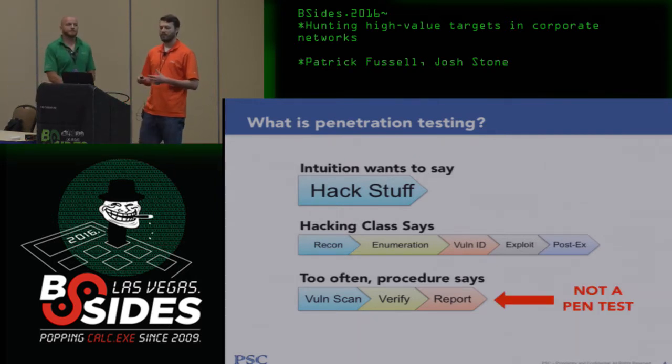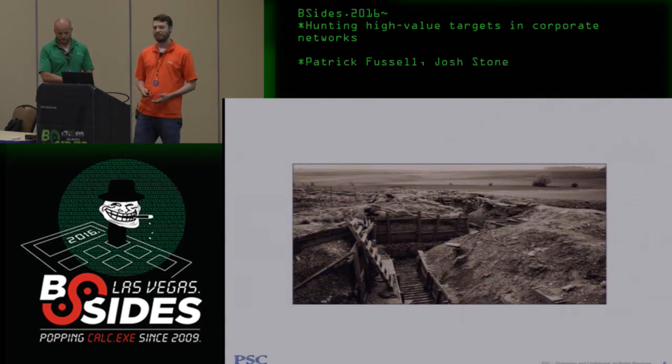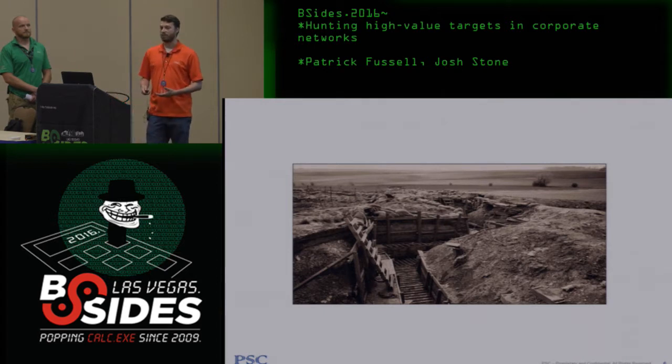In real life, a pen test should always have some objective — answering a compliance question, finding significant risks — and demonstrate through techniques that we can gain access, escalate, and find the crown jewels. This talk isn't about zero days or tools. It's about tactics and strategy, the thought process of how you take knowing how to compromise something and turn that into finding crown jewels, especially as networks scale.